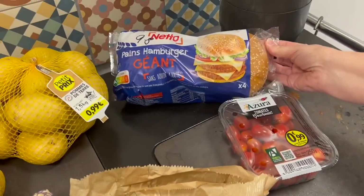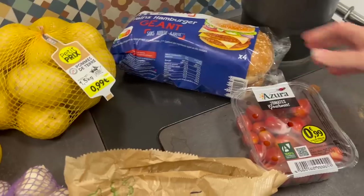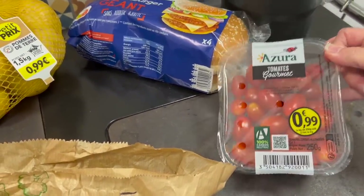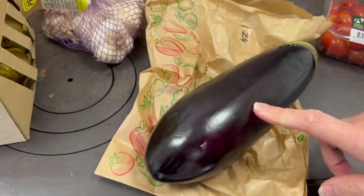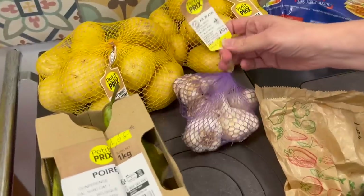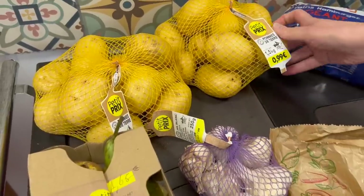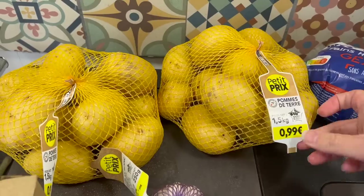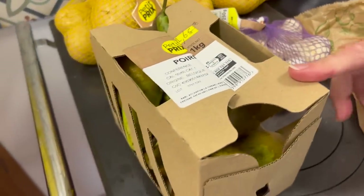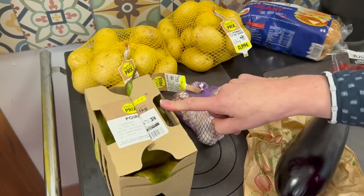Next up, four extra-large burger buns at 98 cents — getting more expensive all the time. We got cherry tomatoes at 99 cents, a huge aubergine for $1.24, a net of garlic at $1.99 each — not a bad price. A kilo and a half bag of potatoes for 99 cents — a good buy. And pears are really good here — $1.65 for a kilo in their little cardboard box.